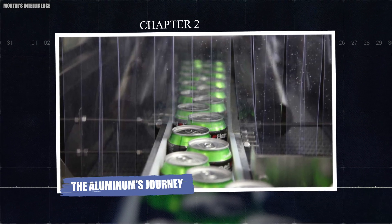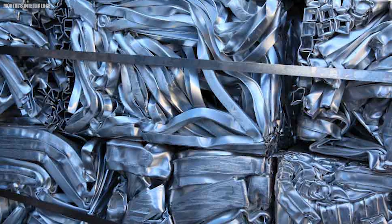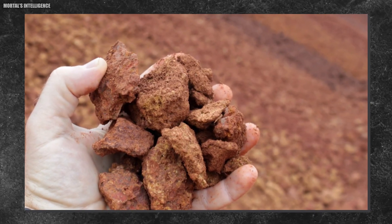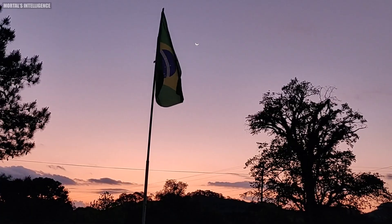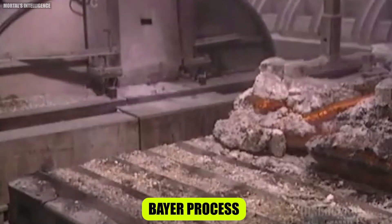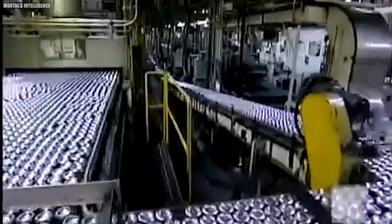Chapter two: the aluminum's journey. Aluminum, the star of our show, has a fascinating journey of its own. It starts its life as bauxite ore, typically mined in countries like Australia, China, and Brazil. This ore then undergoes a complex refining process called the Bayer process to extract aluminum, which is further processed into pure aluminum through electrolysis.